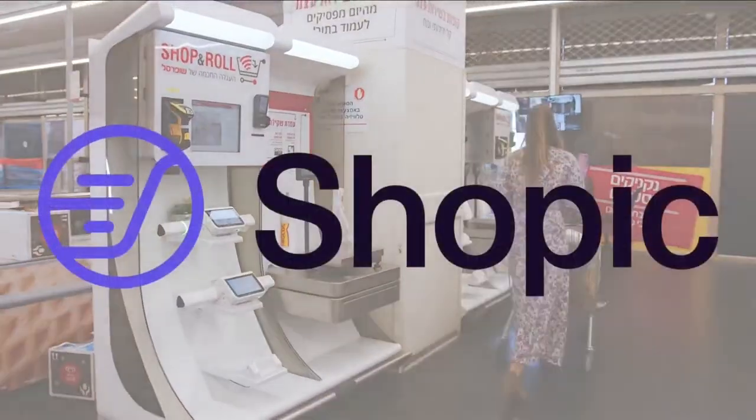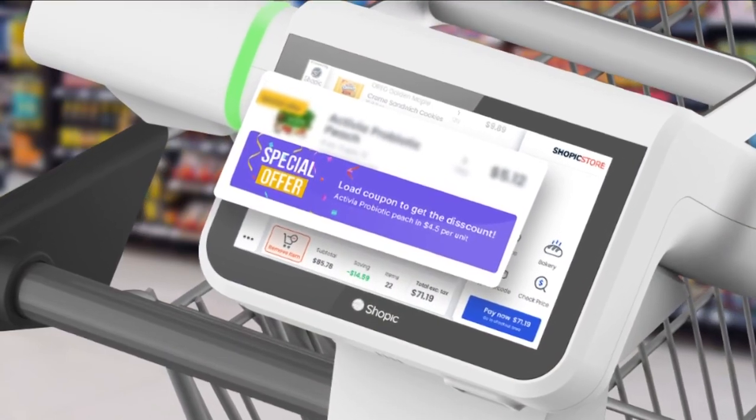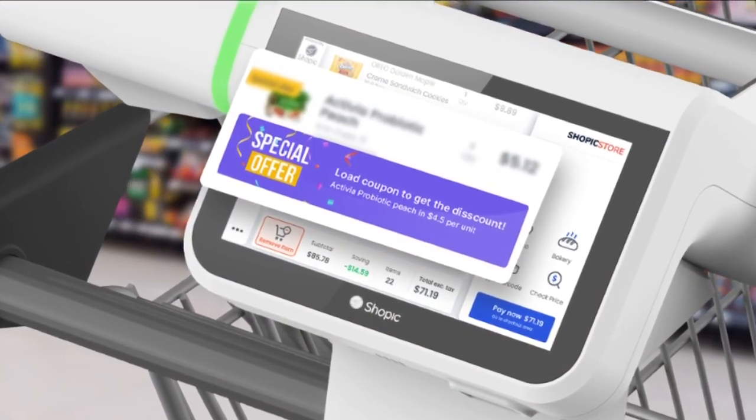It's all about convenience for the shopper now, right? Correct. Convenience — get all the information that you can while you shop: the running total, what promotions and coupons are available for you.